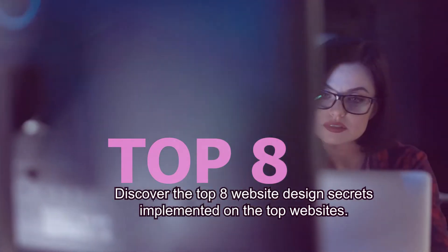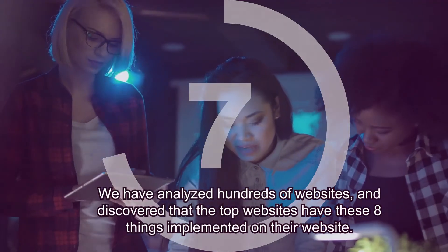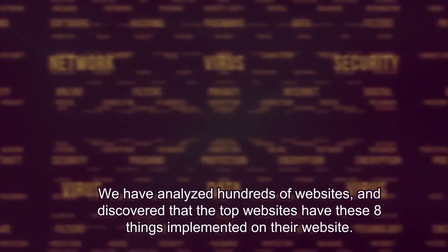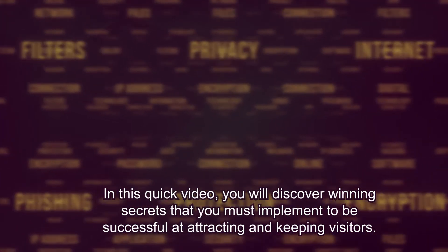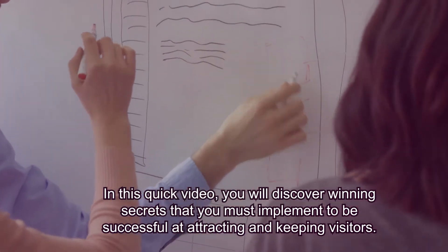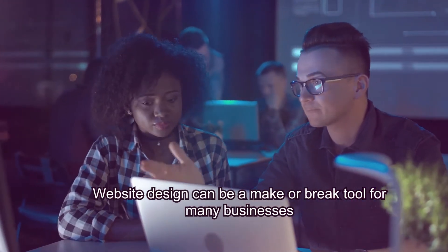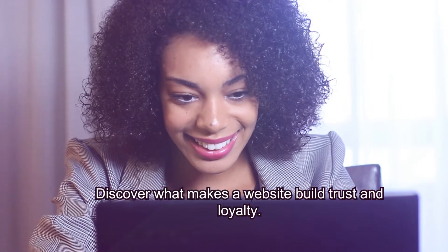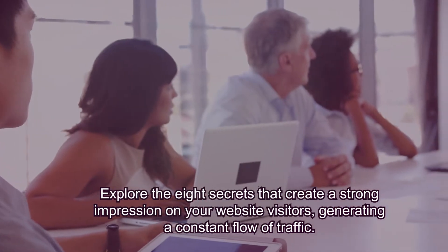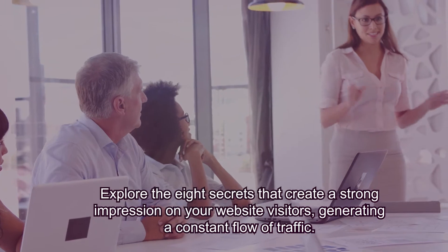Discover the Top 8 Website Design Secrets implemented on the top websites. We have analyzed hundreds of websites and discovered that the top websites have these eight things implemented. In this quick video, you will discover winning secrets that you must implement to be successful at attracting and keeping visitors. Website design can be a make or break tool for many businesses. Discover what makes a website build trust and loyalty, and explore the eight secrets that create a strong impression on your website visitors, generating a constant flow of traffic.